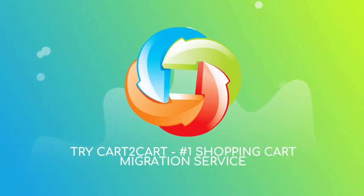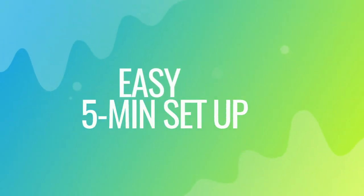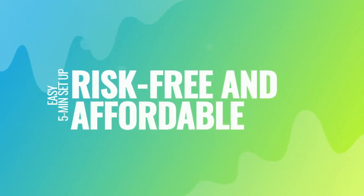Try Cart2Cart — the number one shopping cart migration service. With Cart2Cart, the migration is easy even for non-techies. It takes about five minutes to set up, and there's absolutely no risk for your data or your store.